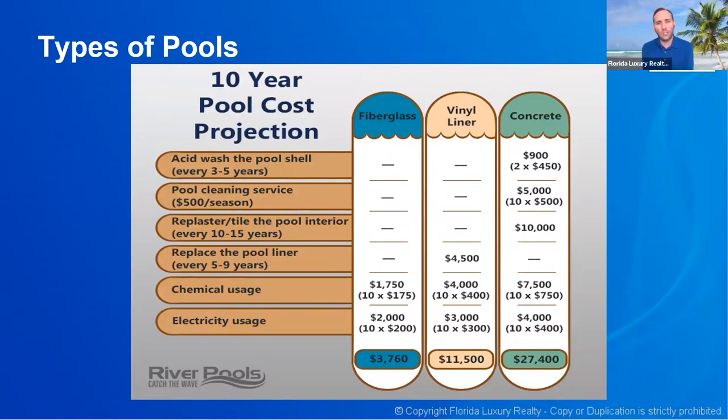When it comes to electricity usage, most of it comes from the pump and from heaters. Over a 10-year period, a concrete pool will cost you almost $30,000 to maintain on top of installation costs, whereas a fiberglass pool will be closer to $4,000, and vinyl will be somewhere closer to $12,000.